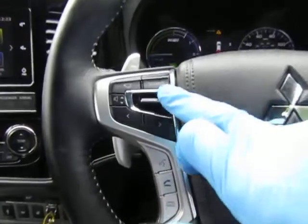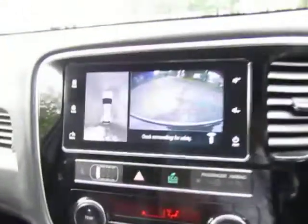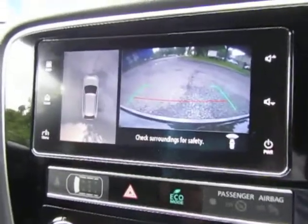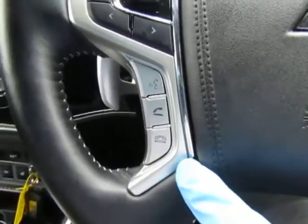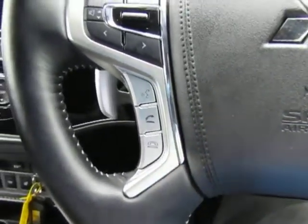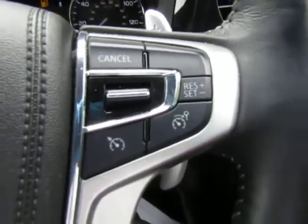It's got your audio controls there as well as your 360 degree camera. If you just press the little button, it gives you a bird's eye view of the car, which is really, really useful. Bluetooth is integrated for making calls safely on the move, and there's integrated cruise control with a speed limiter.